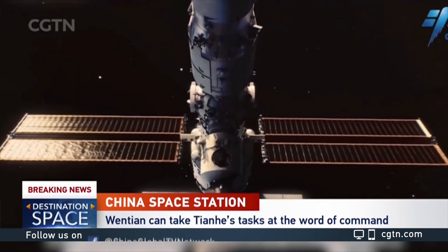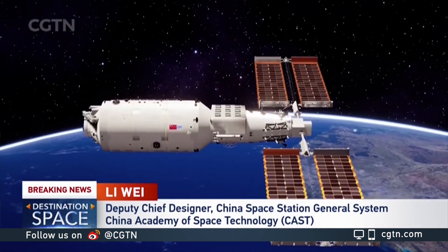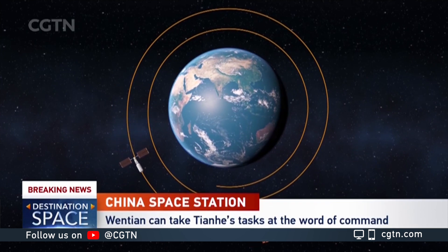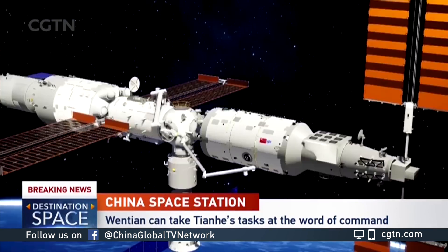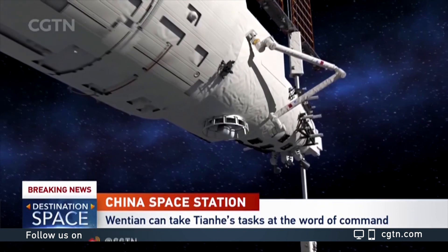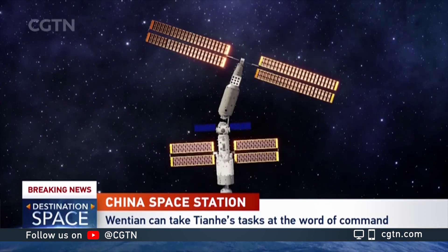When Wentian and Tianhe are both in place, it doesn't just increase the space station's capacity, but its safety as well. One more module in orbit actually means more sets of precautions available. We designed with the safety of the entire space station assembly in mind. Before, there was only the core module with the cargo ship and a manned spaceship, but with Wentian there, there were two modules for the space station. Wentian can also handle key functions like energy management, information management, manned environment control, and overall attitude and orbit control. So in case of danger, we have two sets of safety insurances from Wentian and Tianhe.